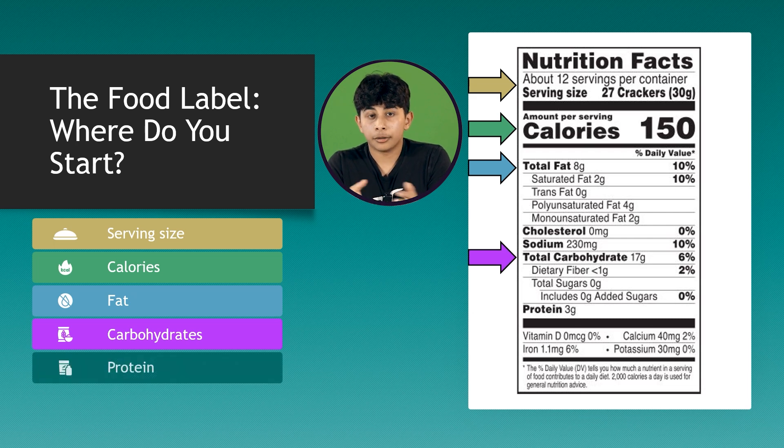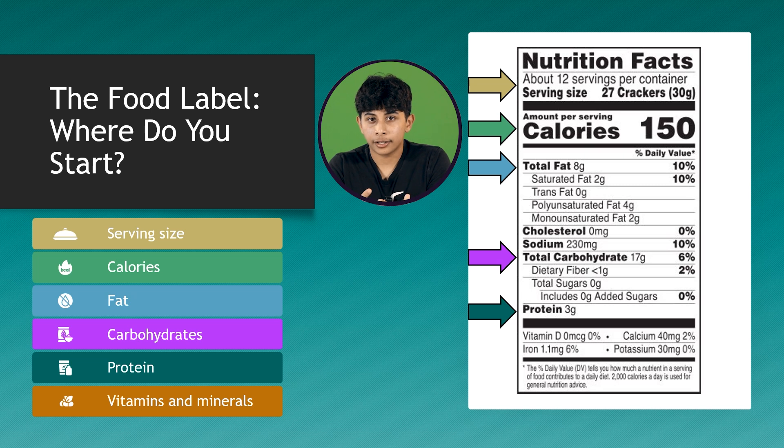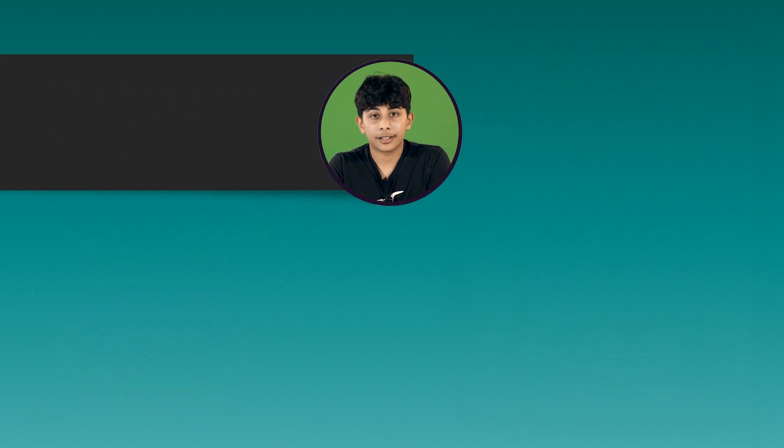Do you remember what the macronutrients are? Carbs, protein, and fat. Do you remember the micronutrients? Vitamins and minerals.